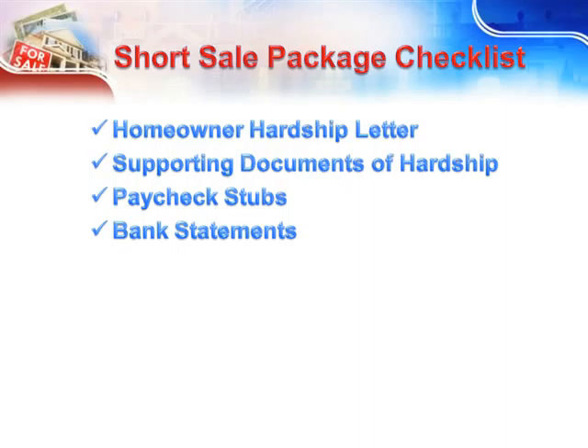Bank Statements — if the bank doesn't specifically request savings account information, then don't include it. They're looking for checking history to make certain that your payment history can be verified. They also want to make certain that there are no unusual activities on your account.